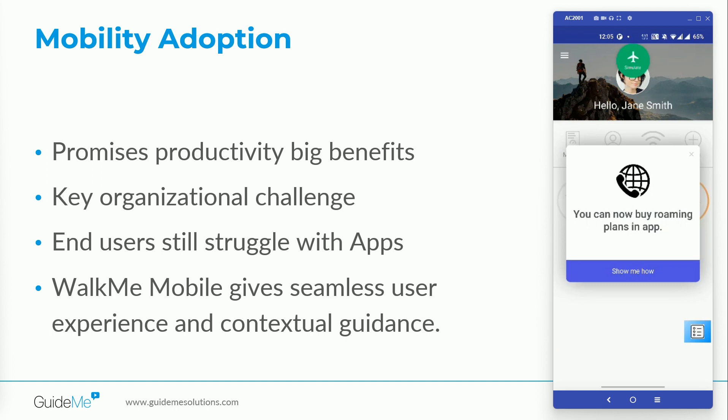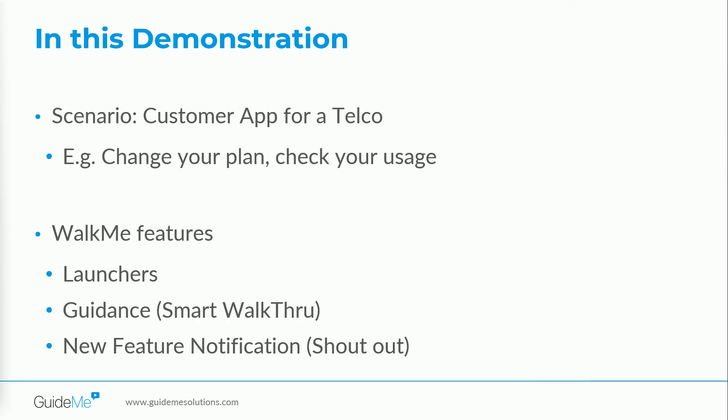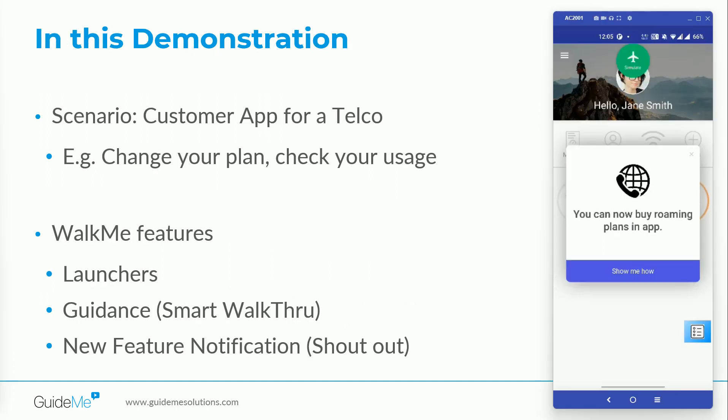This is where WalkMe can help with a seamless user experience and contextual guidance for mobile apps, just like on the web. In today's video, I'll show you what a WalkMe mobile app experience could be like for your users and how it can drive adoption, improve the user experience, reduce errors and support tickets.